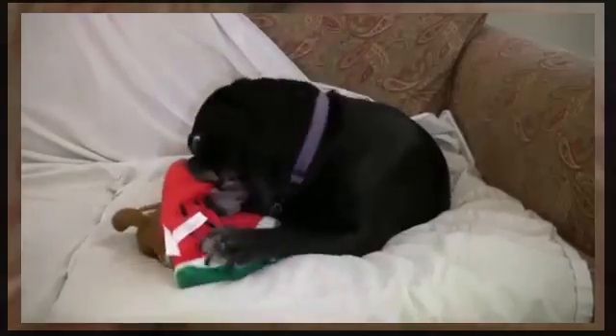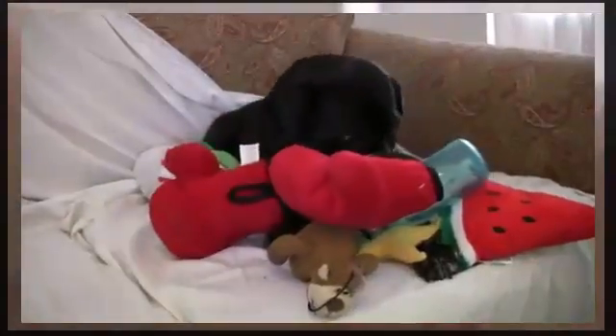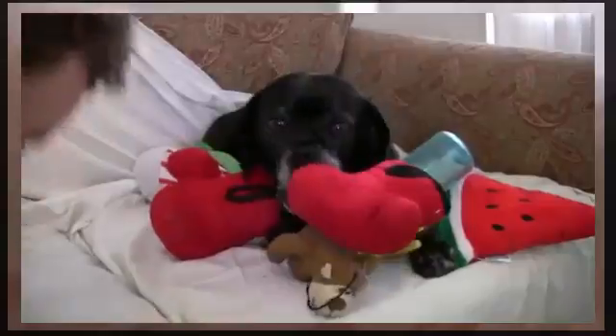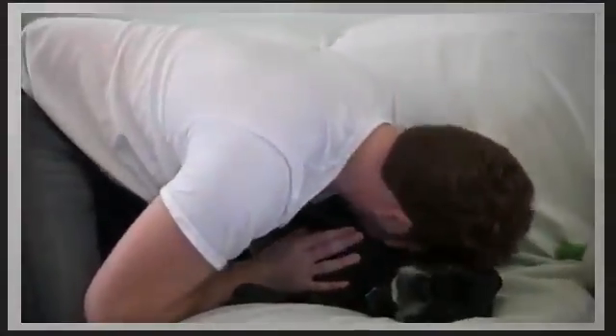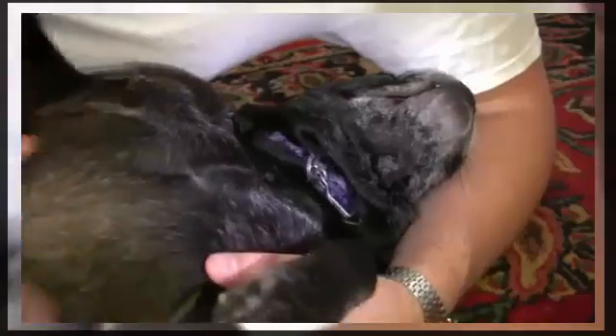It prevents and treats yeast and fungal infections including candida. It also disinfects cuts and promotes wound healing. It improves digestion and nutrient absorption, and aids healing of digestive disorders like inflammatory bowel syndrome and colitis. It reduces and eliminates bad breath in dogs and also aids in elimination of hairballs and coughing.